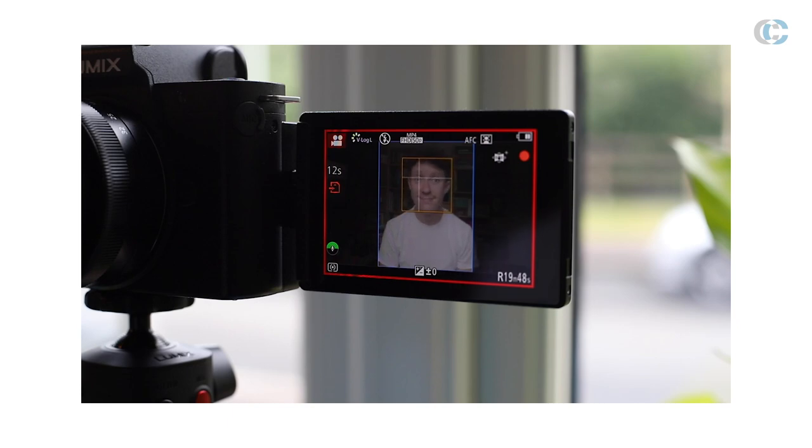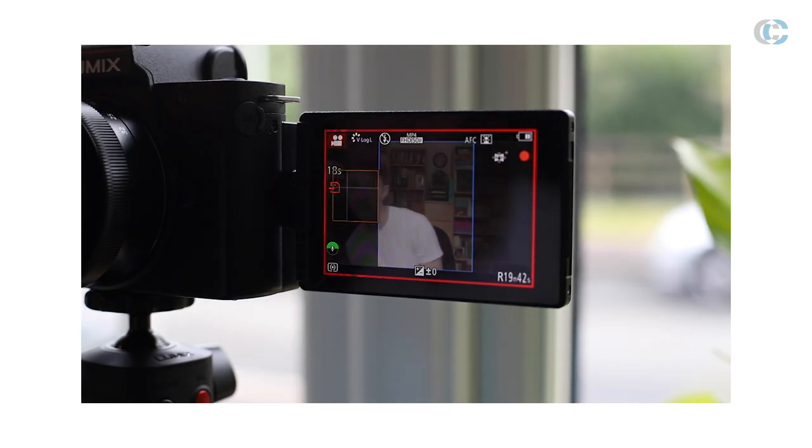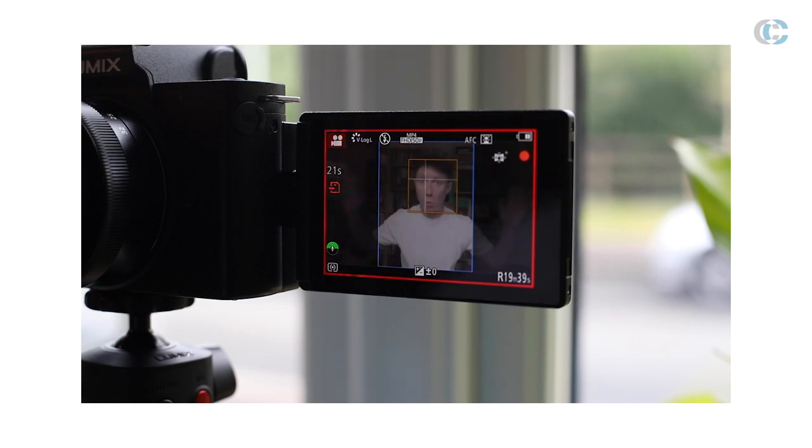So if you need to readjust ever so slightly to make sure that you get everything you want within that frame, you have the ability to do so live rather than having to mess around cropping things in your post-shooting workflow. This could also mean that you can take this video or photo straight from the camera and upload straight to social media.